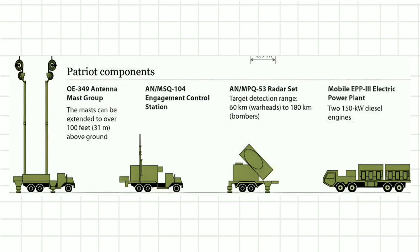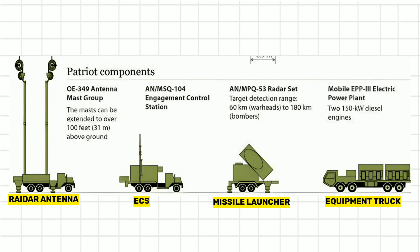Patriot missiles are ground-launched from Patriot missile batteries, each of which typically consists of five components: the missiles, the missile launcher, a radar antenna for detecting incoming missiles, an engagement control station (ECS) equipment truck containing computers and consoles for battery control, and a power plant truck with two 150-kilowatt generators that supply power to the radar antenna and the ECS.